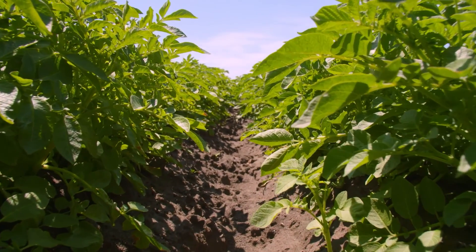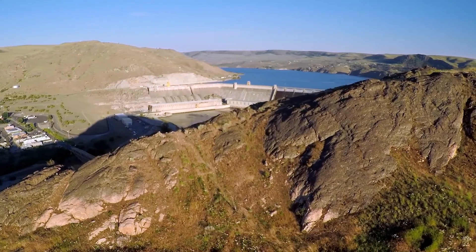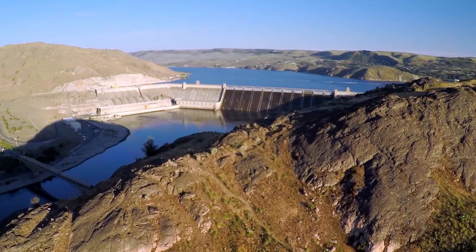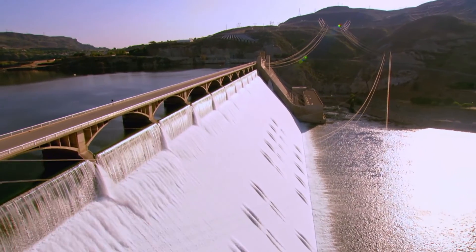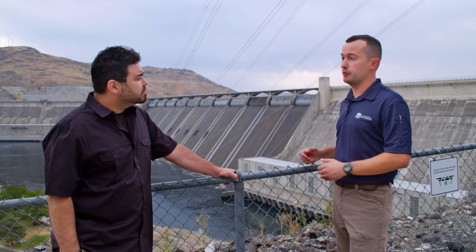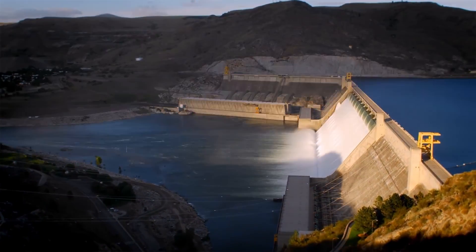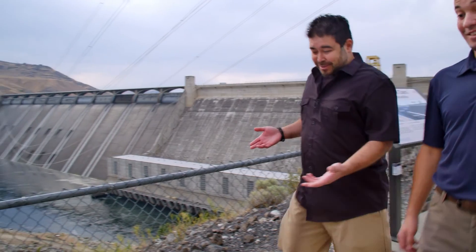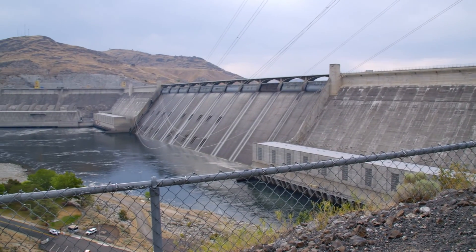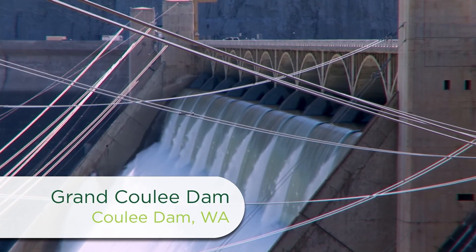Today, we're visiting one of the most important pieces of the Columbia Basin Project: the magnificent Grand Coulee Dam. Without the benefit of having Grand Coulee Dam here, we wouldn't have the irrigation for the Columbia Basin Project, and we wouldn't have power generation. Nick Simos is the Supervisor Reclamation Guide for Grand Coulee Dam. Although he sees this view every day, it never stops impressing him.